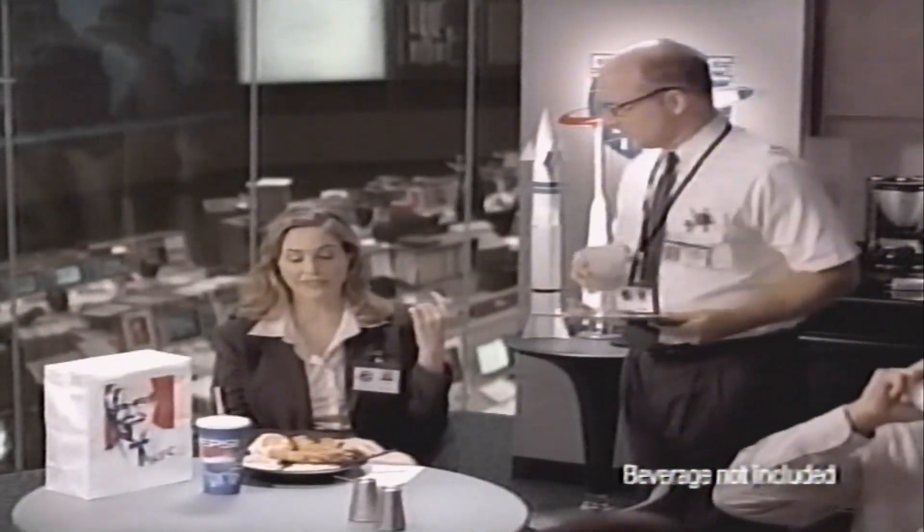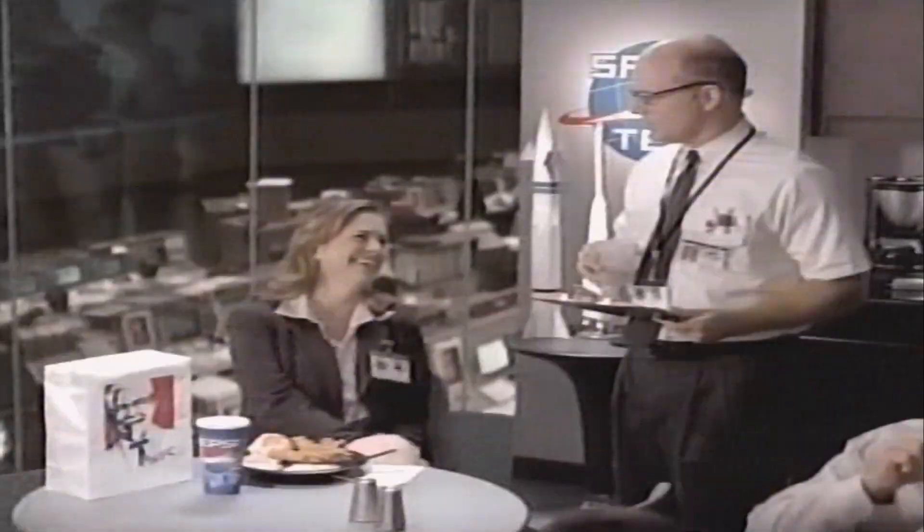What's that? Lunch from KFC. Only costs $4. $4? That's half of what I paid at that casual dining restaurant. Why is that so funny? Because you're the rocket scientist.